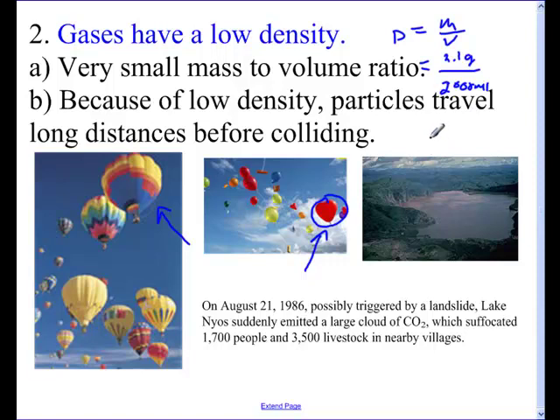The fact that gases have a really low density brings us to this tragedy with Lake Nyos. There was a large cloud of CO₂ trapped underneath the lake. Something caused it to come up. Carbon dioxide is less dense than air, so when it came out of the lake, it settled in the area where all the people and livestock were, and unfortunately it suffocated them — all due to gases' low density. So those are two properties: one, gases are fluids; two, gases have a low density.